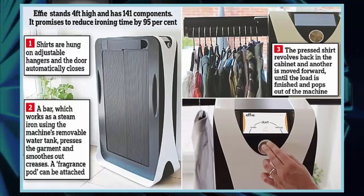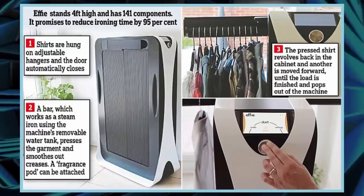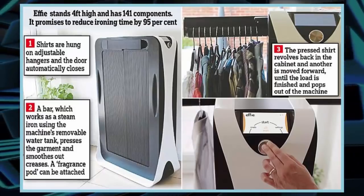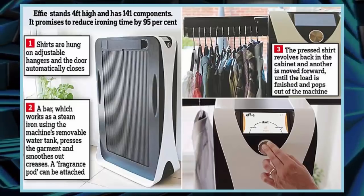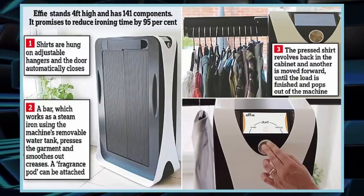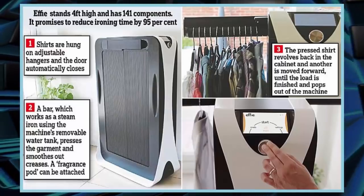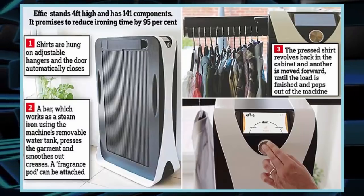To iron a shirt, you first hang it up in the machine's cabinet on adjustable hangers. The doors close, and an internal steam iron then presses the shirt, taking out any creases. The machine's name is a geeky play on words — it derives from Faye, the name in the periodic table for the metal iron.